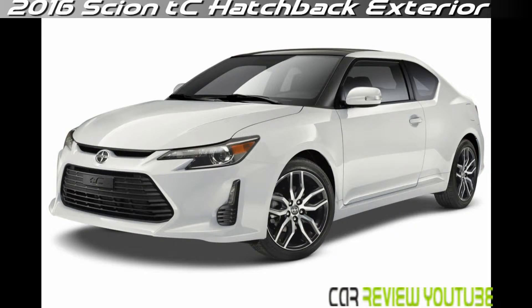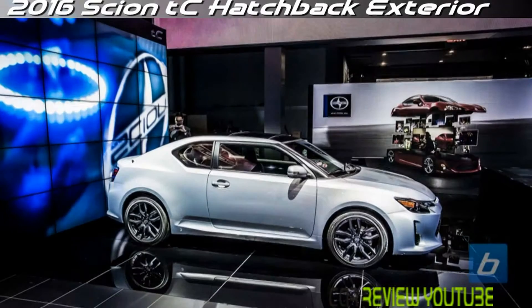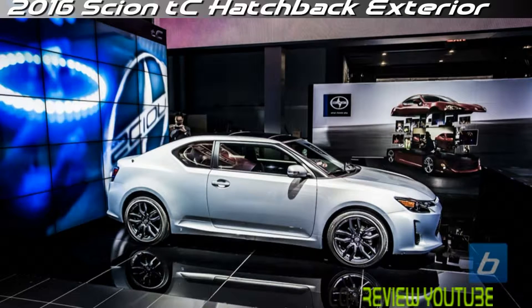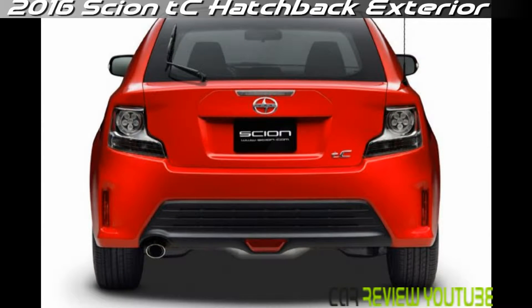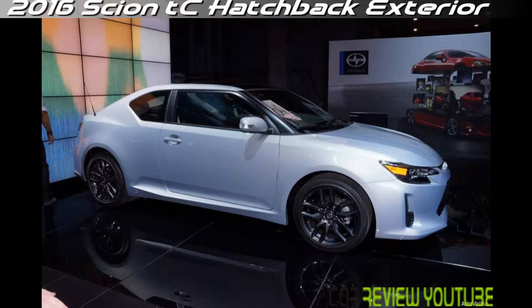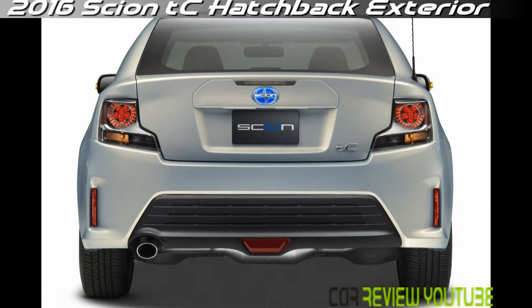The TC also offers far more usable space. Two adults can fit in the back, and the hatch area will accommodate far more luggage than that of the FR-S. Don't expect any packaging magic inside the TC, though — all the usual rules of sporty coupe apply here. Accommodations are snug in front and in back, with tight headroom involved; a sunroof is standard and makes things a bit worse than they could be.